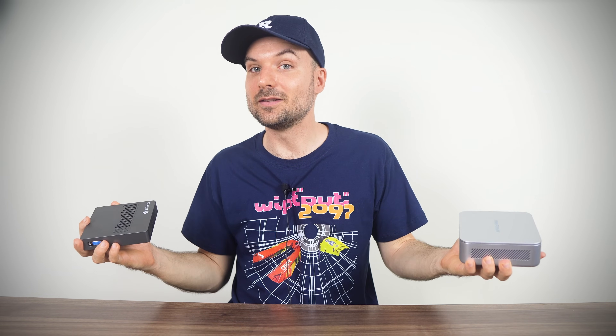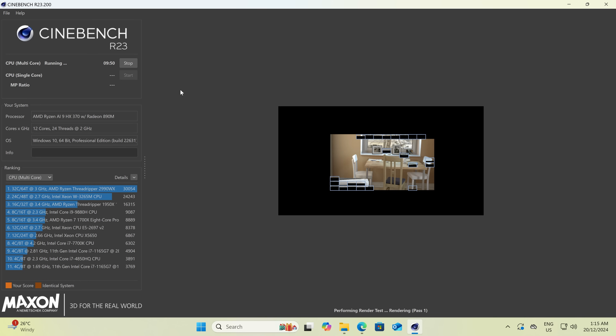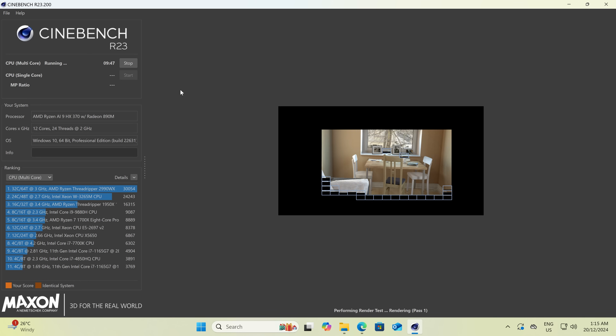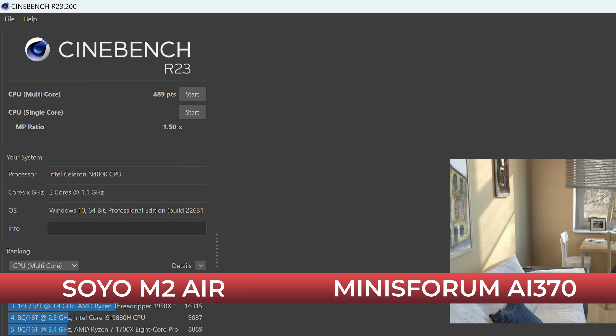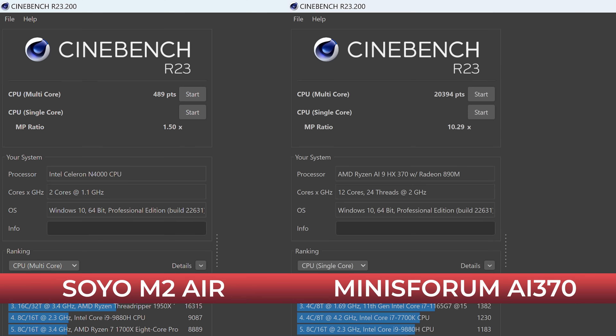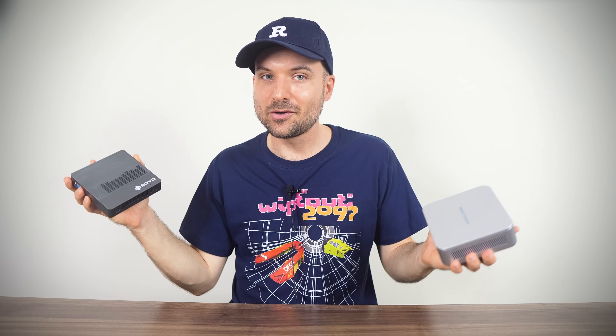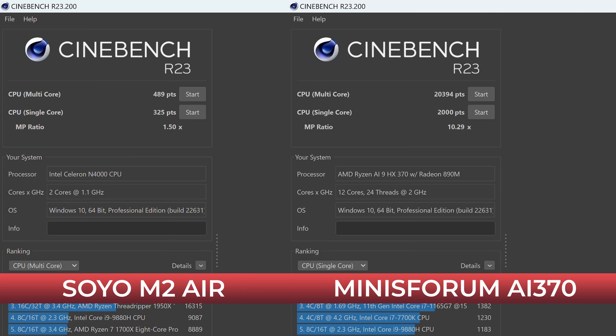Let's test performance and see how the two stack up. Cinebench renders a realistic image for 10 minutes and gives a score based on speed. The $60 Soyo gets a score of 489 in multi-core, compared to over 20,000 for the $1,100 Minisforum — that's over a 41 times increase. Even 18 of these networked together would still be far slower than one of these. In single-core, the Minisforum is 515% faster than the Soyo, which is what helps deliver a snappy Windows experience.